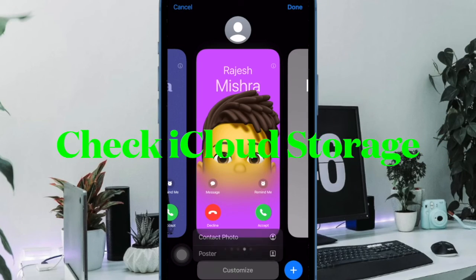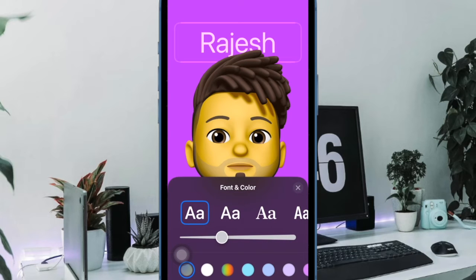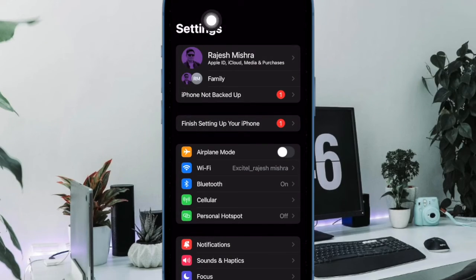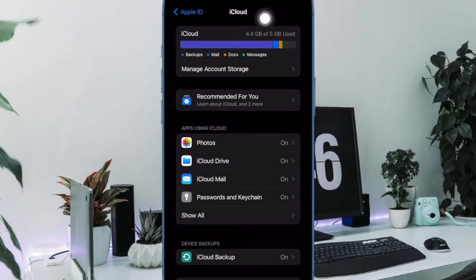If your iPhone is running low on storage, it won't be able to facilitate smooth syncing. Hence, do check that your iCloud account has enough space. Open the Settings app on your iPhone, then select the Apple ID banner at the top, then choose iCloud to check the total used and available iCloud storage.